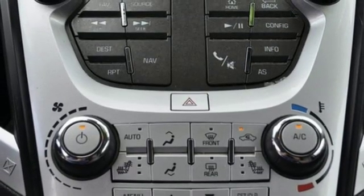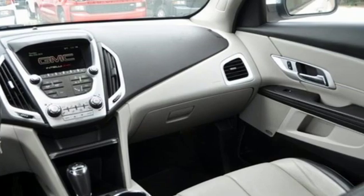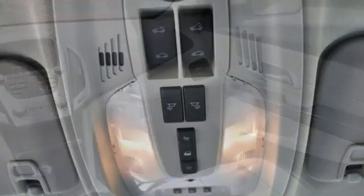Voice activation, express open sliding and tilting sunroof, Wi-Fi hotspot, and automatic transmission.